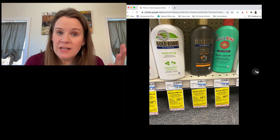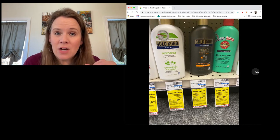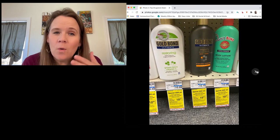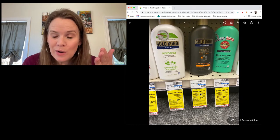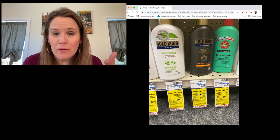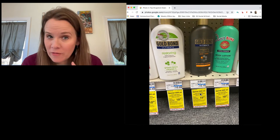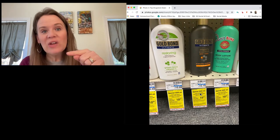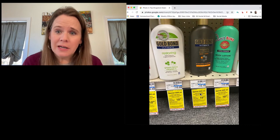Gold Bond lotion — not the products in the first aid aisle, but all the lotion products in the skincare aisle — are buy $20 and get $10 back in rewards. There are new two-dollar and $1.50 coupons for Gold Bond. Grab two of the men's at $10.79 each, use two two-dollar coupons, and a ten-dollar reward — that's $14 in savings on a $21.50 purchase. You'll pay about six bucks for both, or three dollars a bottle.